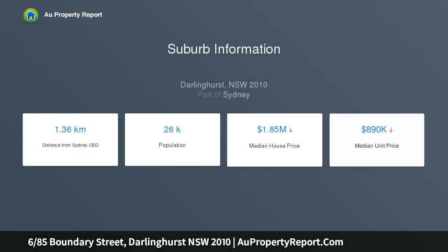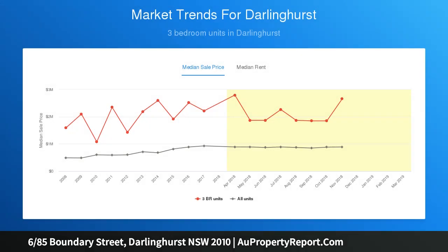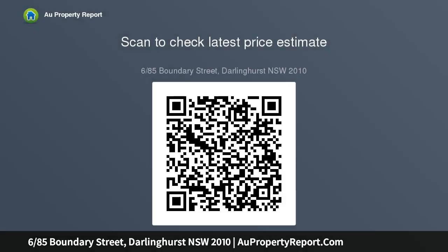Few one-bed packages have this much wow. Highlights: both bedrooms, living open outside, floating oak floors, modern finishes, gallery-style kitchen, north windows, so much privacy and natural sunlight, stone kitchen, Smeg's appliances, stone bench laundry, mosaic tiles bath. Just 8 apartments in the modern building.